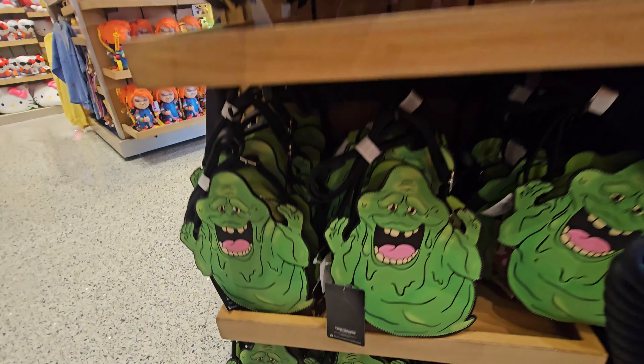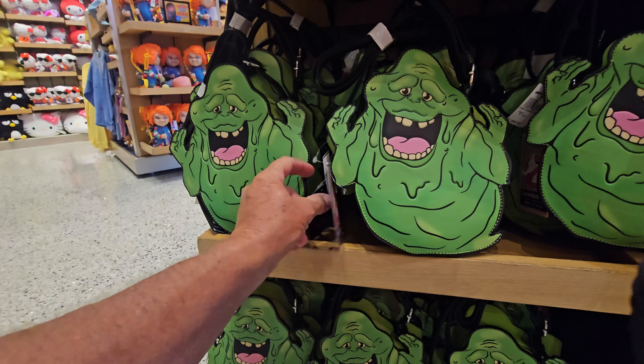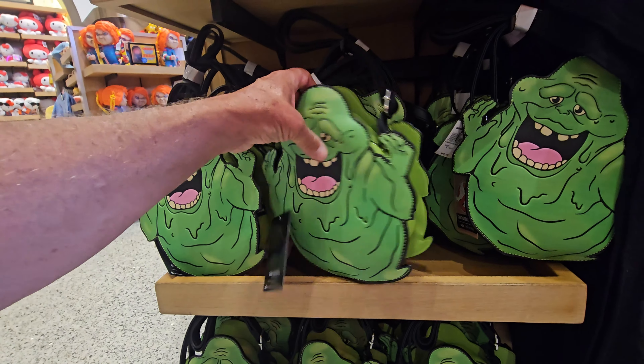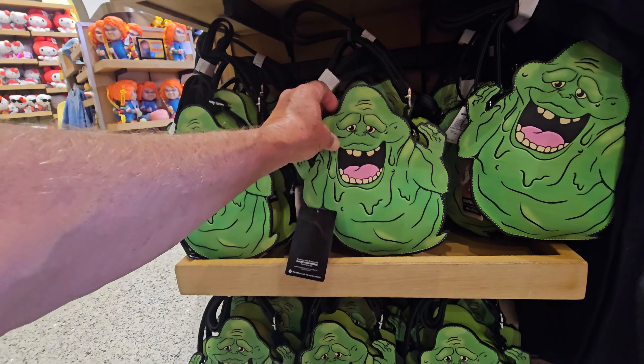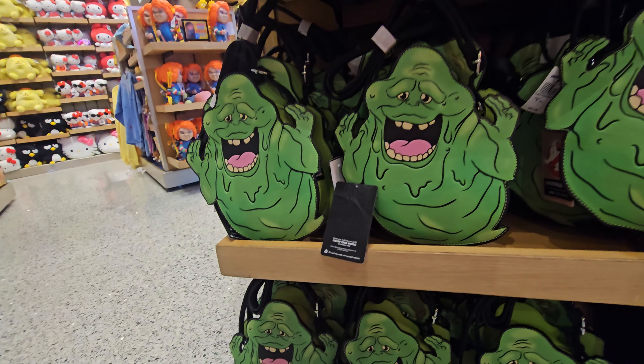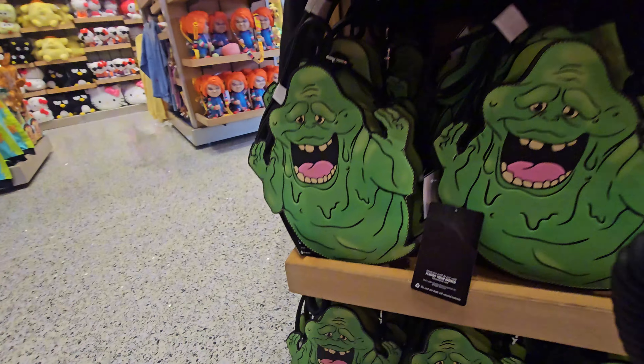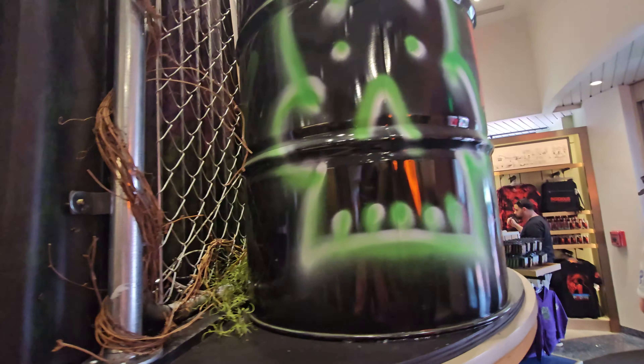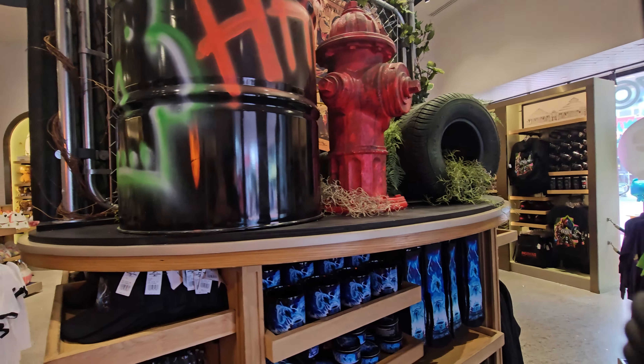Slimer's got a little backpack down here too - it's kind of hard to find. Actually it's not a backpack, it's a pocketbook, so you can have your own Slimer pocketbook for $40. That's all the new HHN stuff here for Ghostbusters.